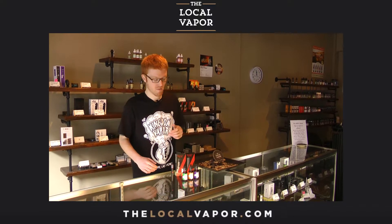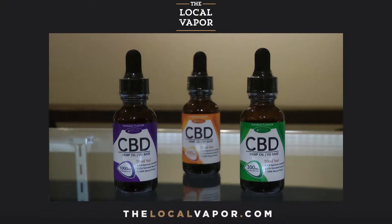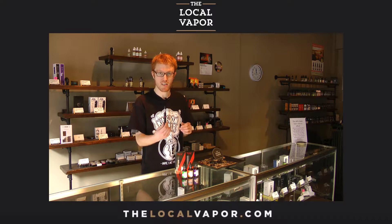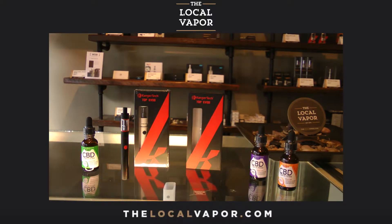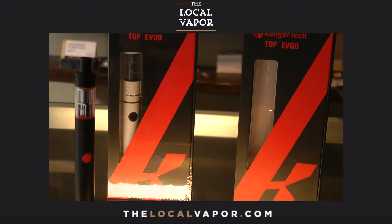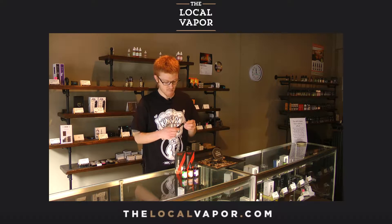We're going to talk about a great little device for CBD use. It's inexpensive, powerful enough, and can handle the viscosity of the liquids — that is the Kanger Top EVOD Kit, which is basically a familiar product with a little bit of a new design to make it easier for you to use daily.